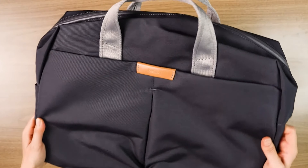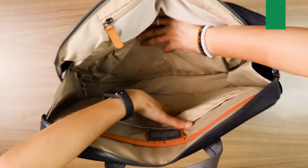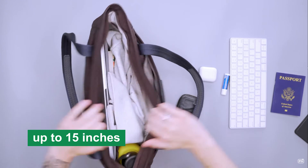First off, this bag is crafted from a robust, water-resistant, waxed canvas that ensures your electronics and documents stay dry no matter the weather. It's rugged but not overly bulky, which is a plus if you're navigating crowded city streets or packed subways.